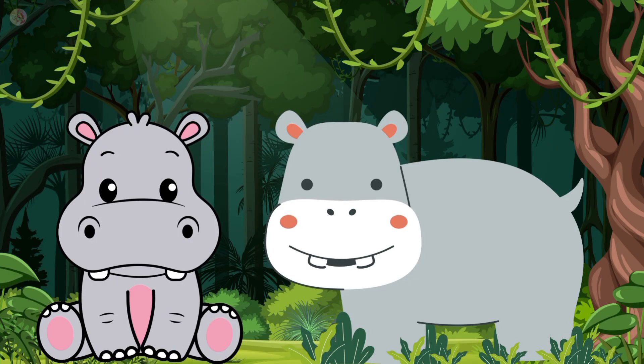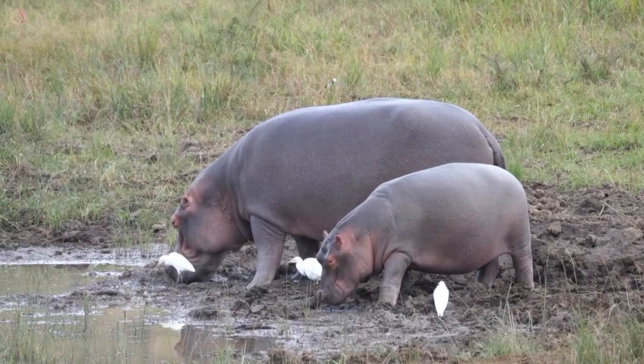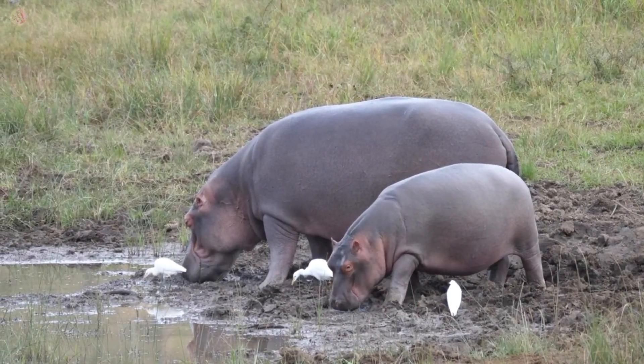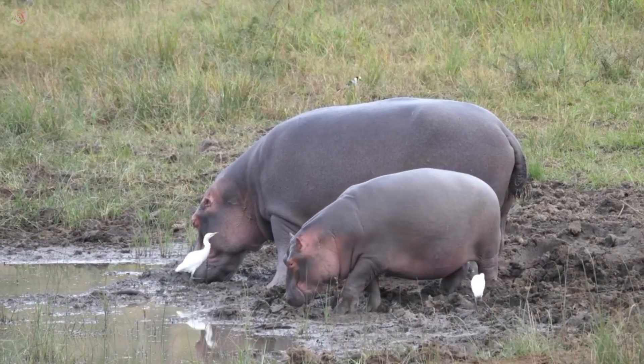It's a hippo. Hippo color is gray. They live in water and they love to eat watermelon. They eat fish too. Hippo is a very heavy animal.